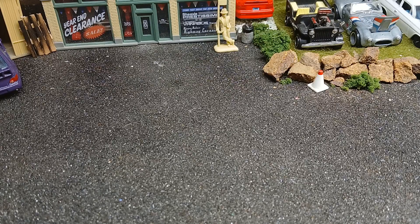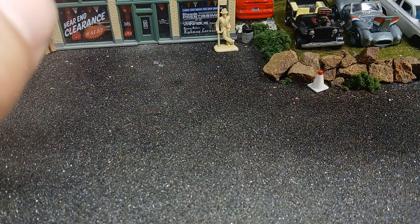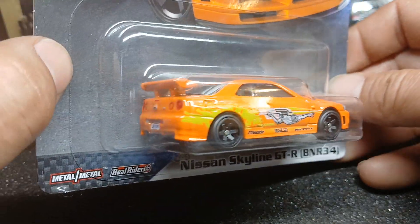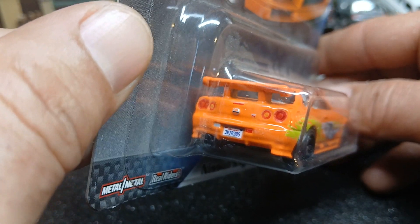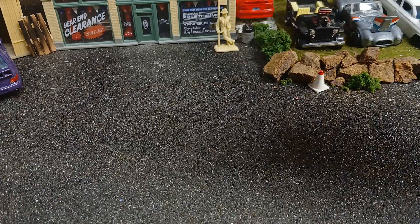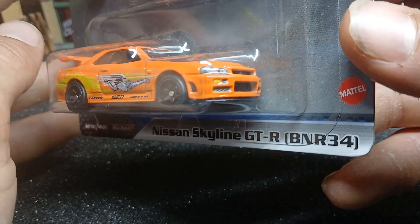Got a Fast and Furious Nissan Skyline GTR BNR34 with the orange Toyota Supra livery on it. It's got a license plate on there — I thought it said California but after looking closer it just says Universal on it. It's a nice one.